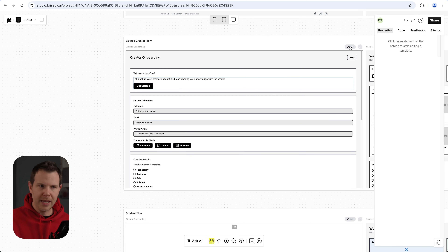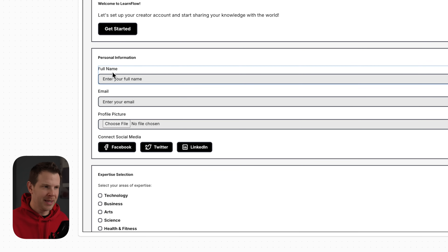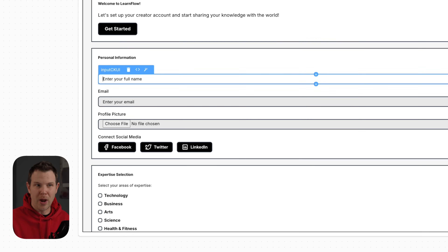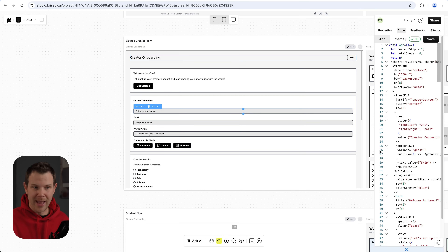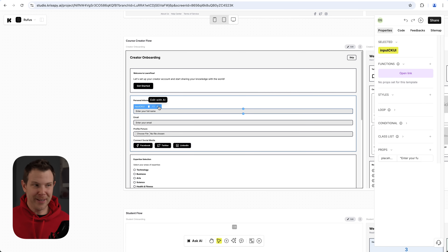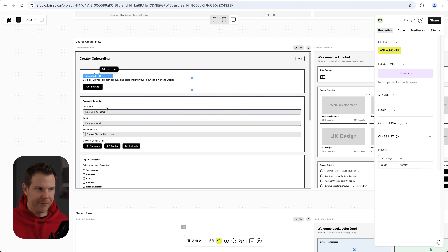Now let's say I wanted to change one of the screens. We already saw you can click the Edit button and have it generate a brand new screen. But you can also go into each individual element — like the full name field — click on it, and change the text directly. There's also a properties panel on the right-hand sidebar with a lot of detail about the layout, and there's an entire code section showing how everything is built out. Of course, this is just front-end layout — you'll still need a back end with a database.